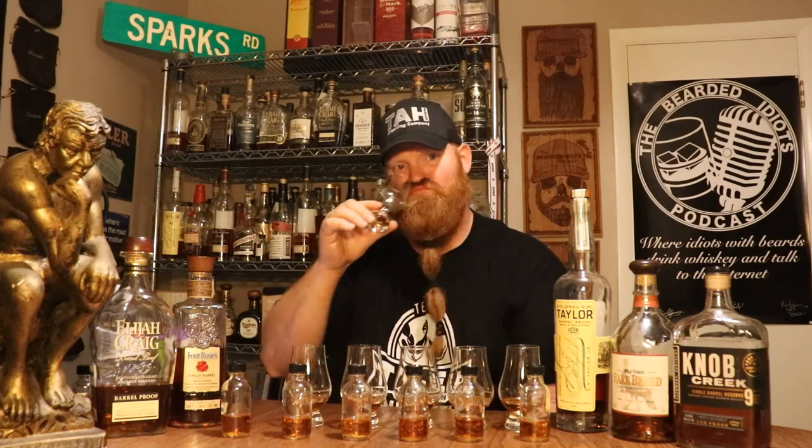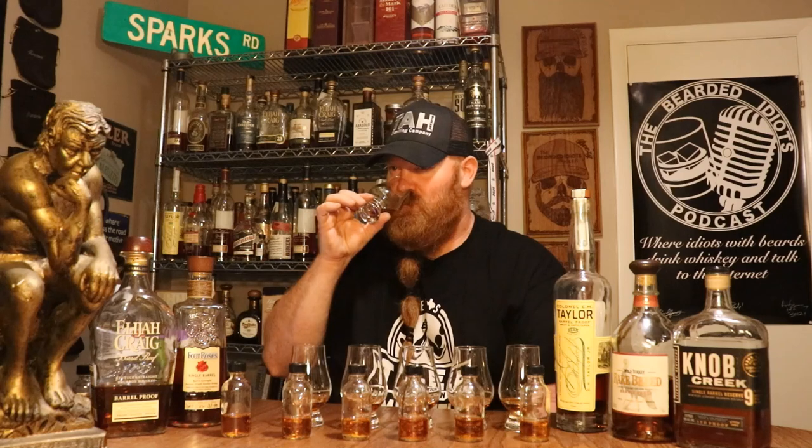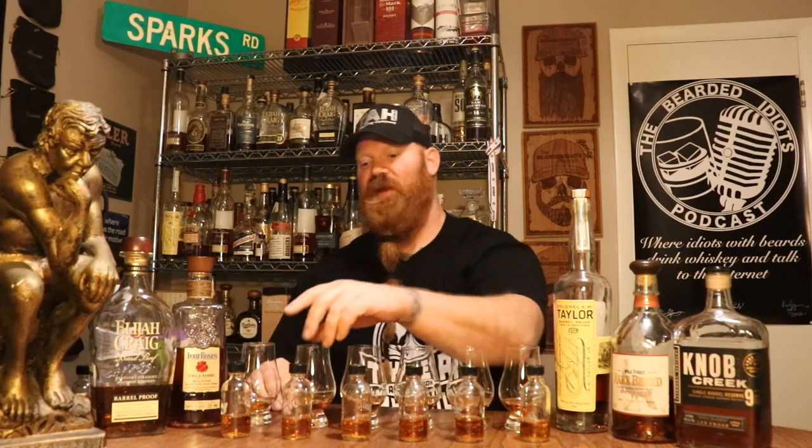Glass number one — not too much on the nose, very mild. As soon as it hits my lips, I start processing and trying to think about what it is. I feel like that's the E.H. Taylor. It's really good — super good.